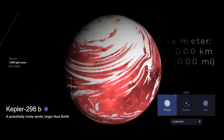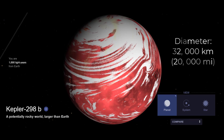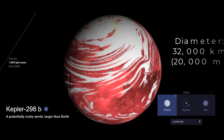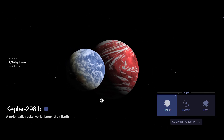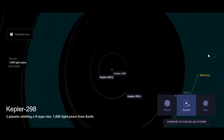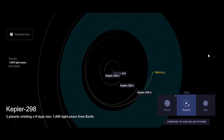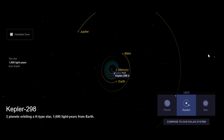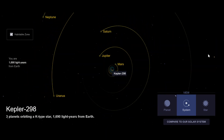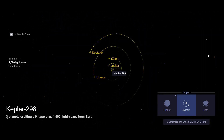#1. Kepler-298d is the largest known super-Earth as of 2022. It is 2.5 times the diameter of Earth and is located 1689 light-years away. Discovered in 2014, it orbits its star in the habitable zone. Kepler-298d was thought to be an Earth-like planet, but further research shows that it may be an ocean planet with a thick gas atmosphere like a dwarf giant.